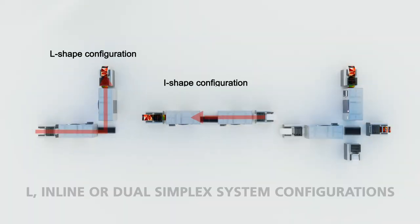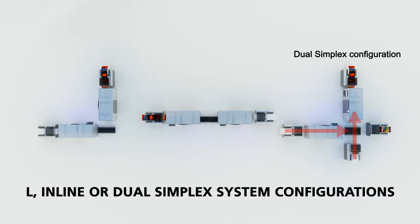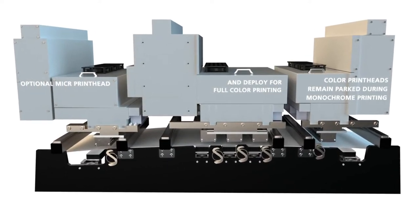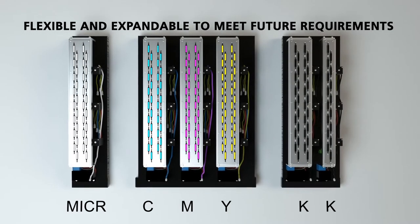Imagine inline or dual simplex system configurations that fit your space. Color printheads that remain parked during monochrome printing and deploy for full color printing, with the option of a third micro printhead, giving you flexibility to expand and meet your future requirements.